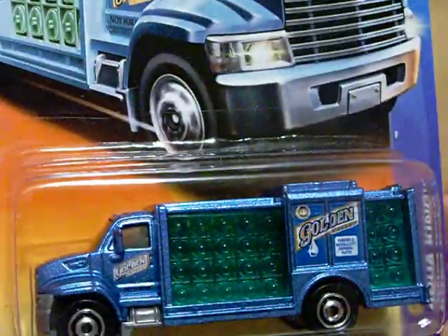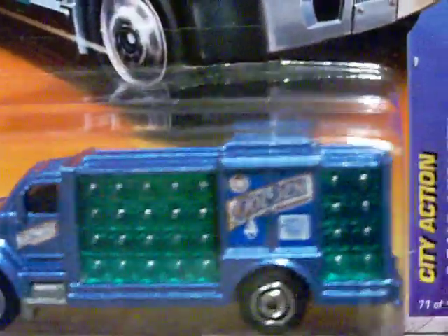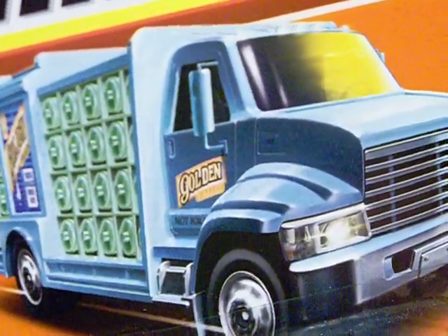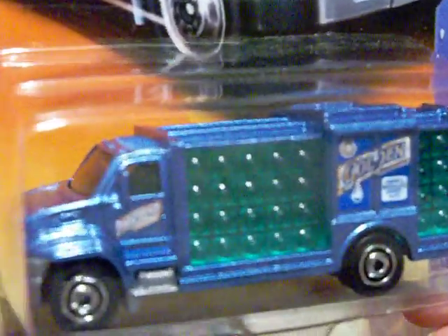Then I found the City Action Aqua King. I really like this truck — it's one where they deliver the water. I thought it was really kind of neat. Here's the artwork, but look at that truck. Very cute. I just happened to find it — I've been looking for it.